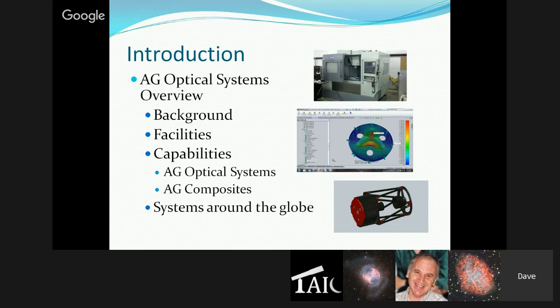He worked for some companies before going full-time with AG Optical about three and a half years ago. They found a great location — a small farm about 15 minutes outside of Huntsville — with a 3,200-square-foot metal shop already set up with an office, concrete floor, and just a plug-and-play situation.